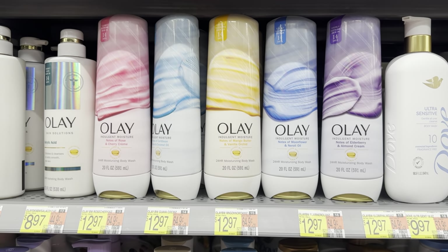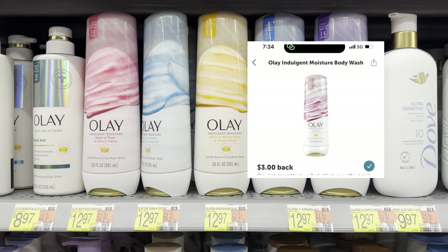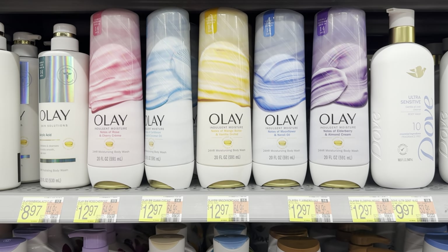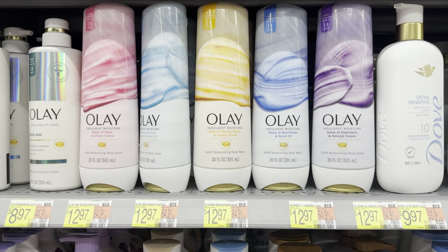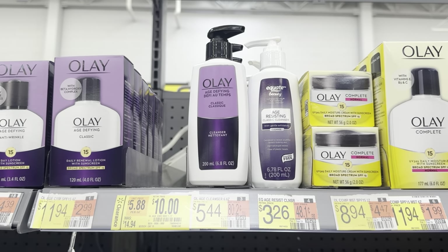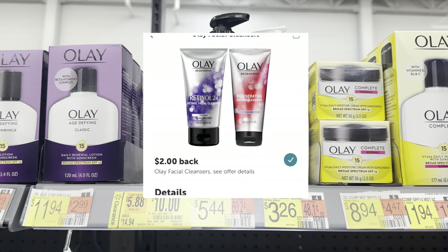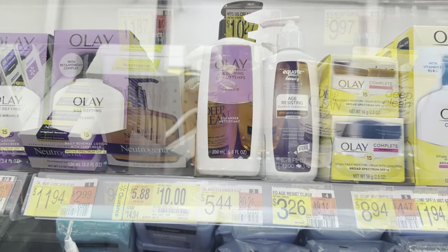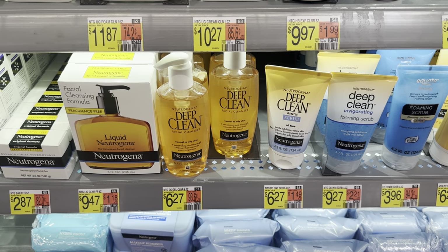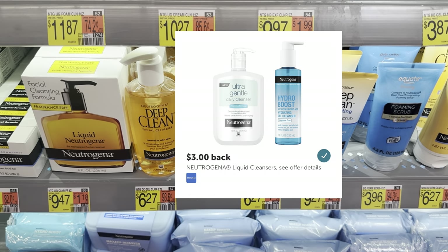You could also grab one of the Olay Indulgent Moisture Body Washes for $12.97. We have a $3.00 Ibotta rebate, and on Shopkick we have 925 kicks, or $3.76 back, making this $6.27. The Olay Ibotta rebate is still around — you could grab one of these Olay Face Washes for $5.44, submit to Ibotta for $2, making it $3.44. The Neutrogena Face Wash rebate is still around as well — grab one of these Deep Cleans for $6.27, submit to Ibotta for $3, making it $3.27.